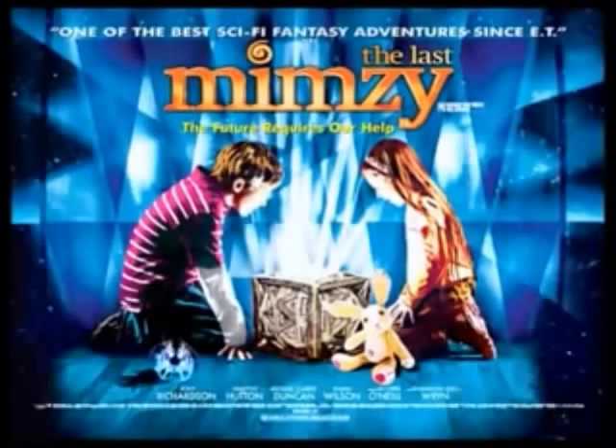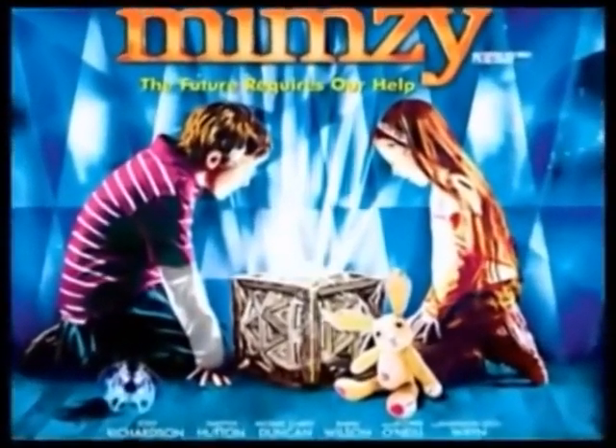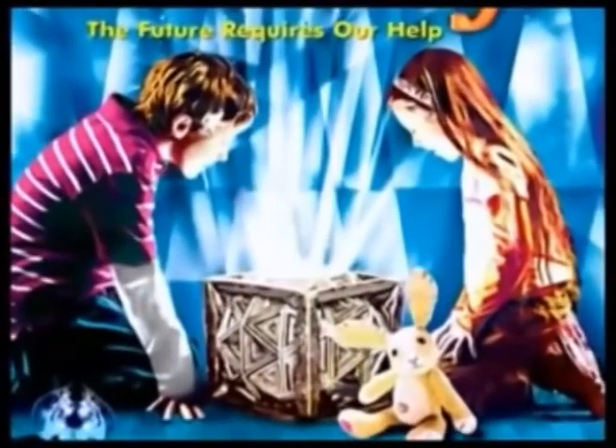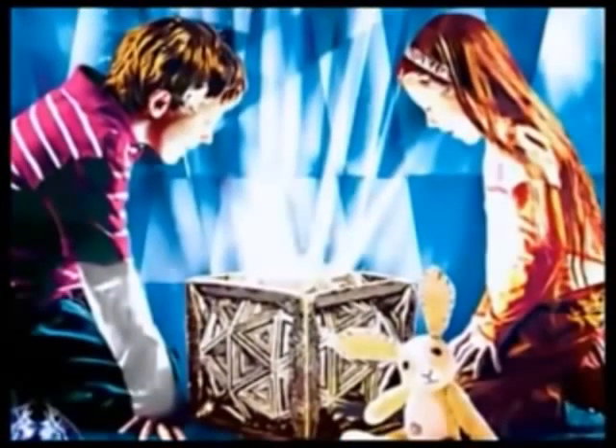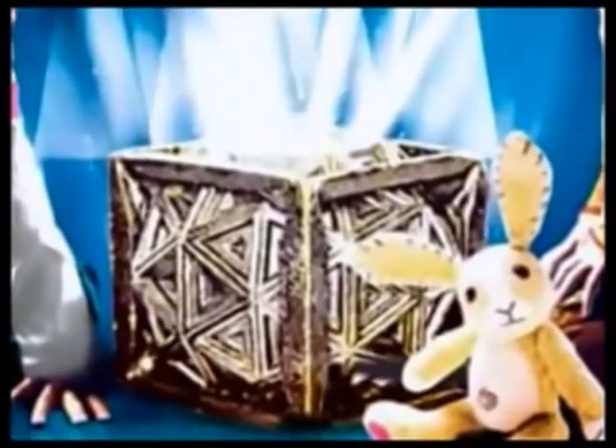Now, Last Mimzy — again, you've got the same principle. The children find these little objects: she finds this toy rabbit, and he finds this little thing that helps him speak to the spiders. It all comes out of this cube that they find. Same thing — it creates, at the end of the movie, a wormhole into the higher realms, which allows them to send DNA into the future.